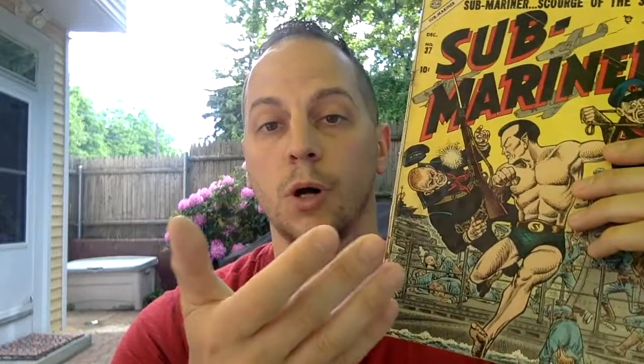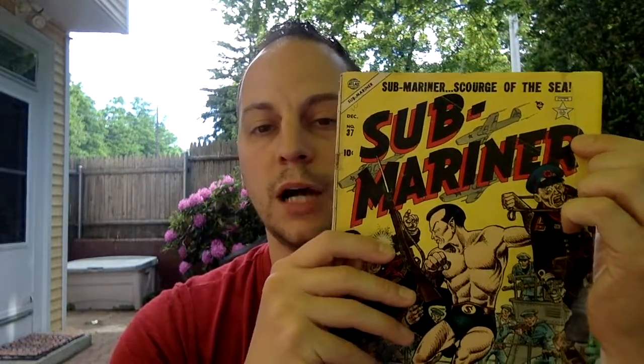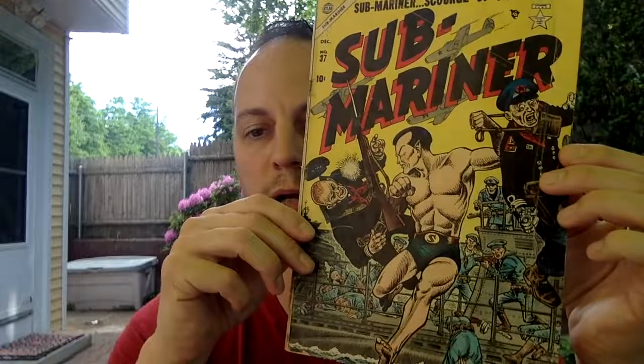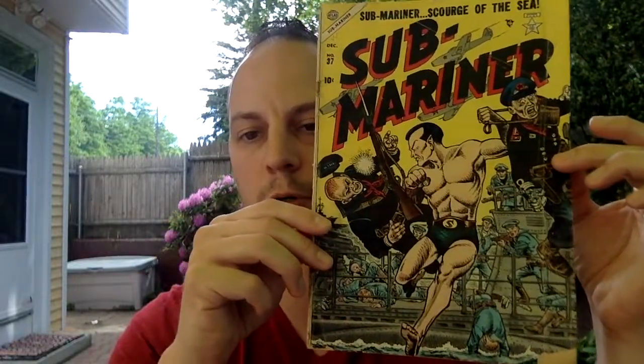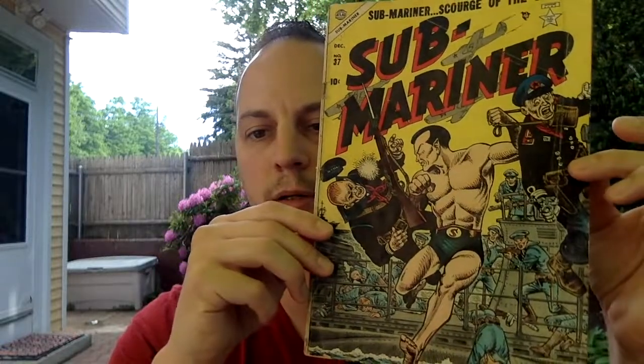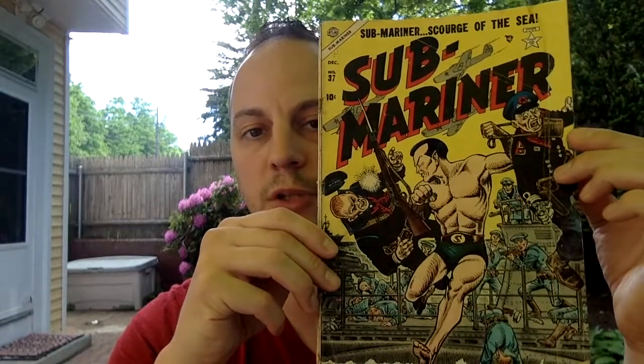Issue 37 is towards the end of the Namor Submariner run — I believe issue 41 is the last issue. This is the second-to-last issue before the Comics Code shows up, so this is from late 1954. Stuff like this you don't see printed in comics anymore because of the code. You can see he's fighting some commies there — it's a war cover, it's really fantastic. I love yellow covers in the Golden Age, they just stand out.